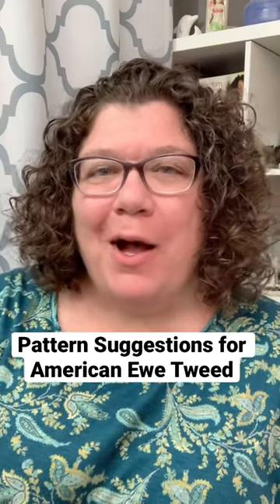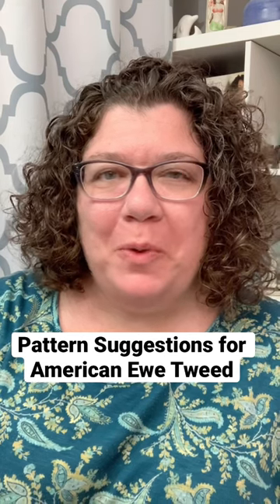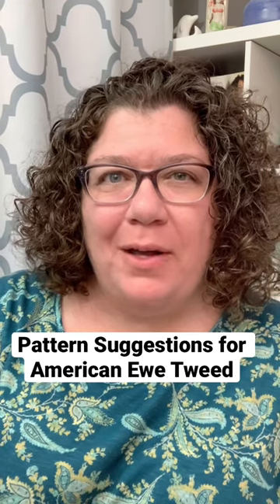Hello knitters! On my last video for American U Tweed, both Cindy and Brenda asked for suggestions of what could be knit in this yarn, and Cece sent me a couple of ideas with pictures, so here we go.